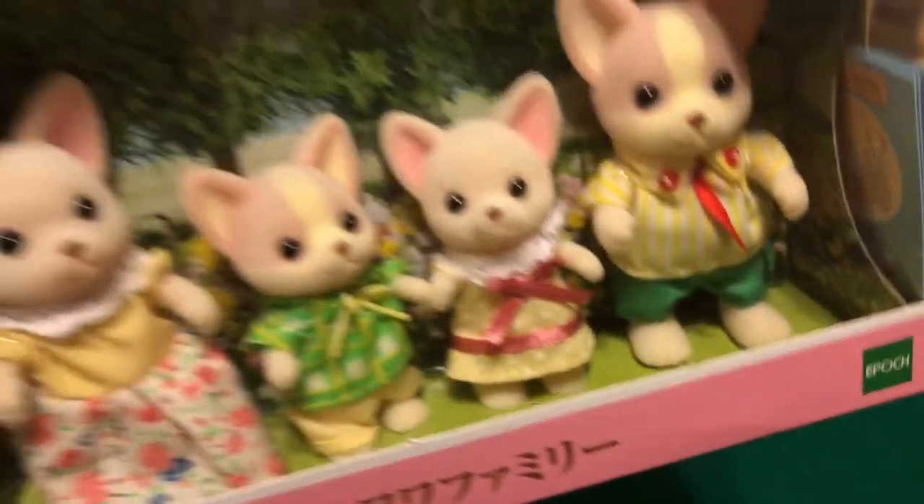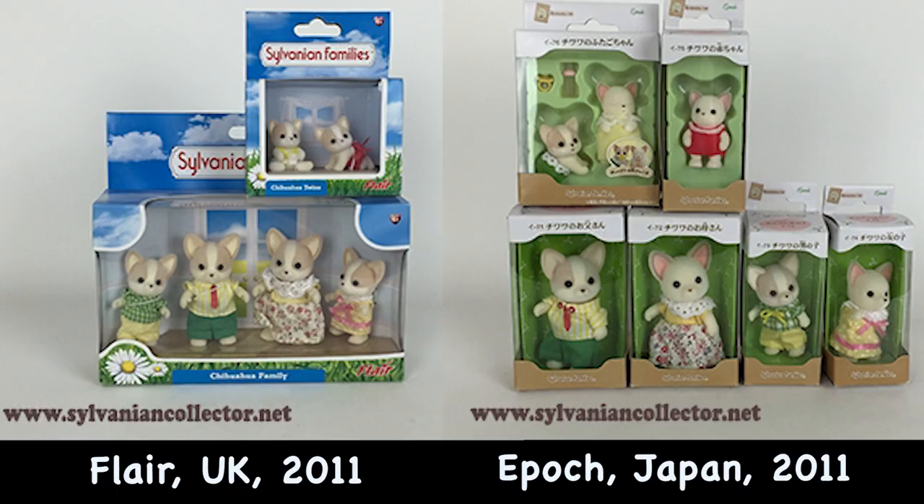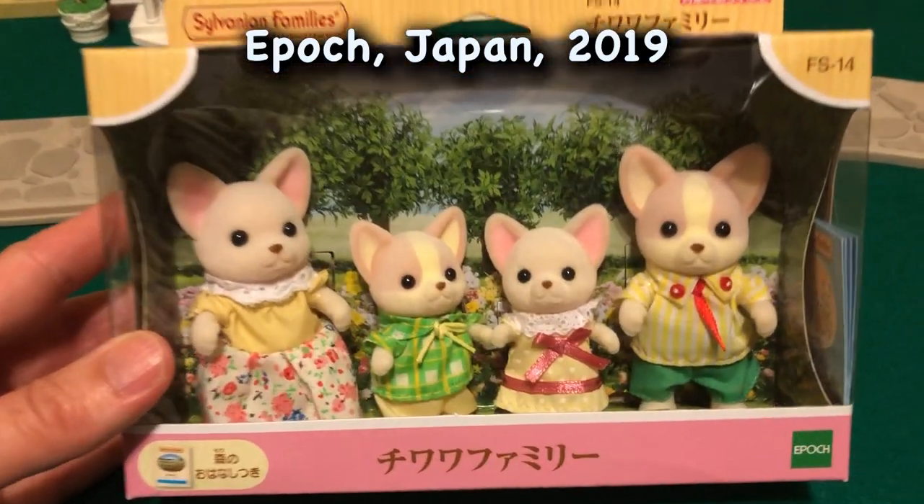But first I want to show you a little history. These are the first Chihuahuas. You see the ones from the UK and Japan are different. On the UK side, you see that the girls and the mom don't have any pattern on the face. Here's a quick look at the different boxes — the Japanese boxes are gorgeous. And then the ones from 2014, that's the baby that I have in the blue box. They all have the same markings on the face.